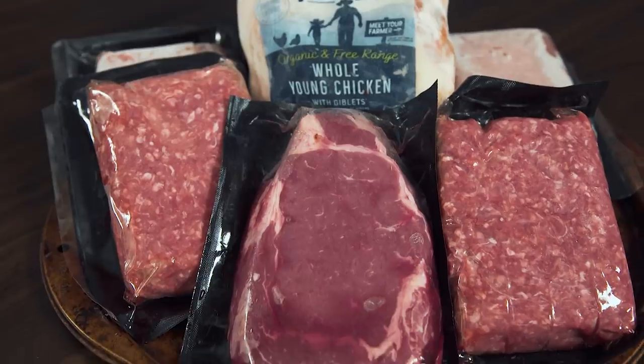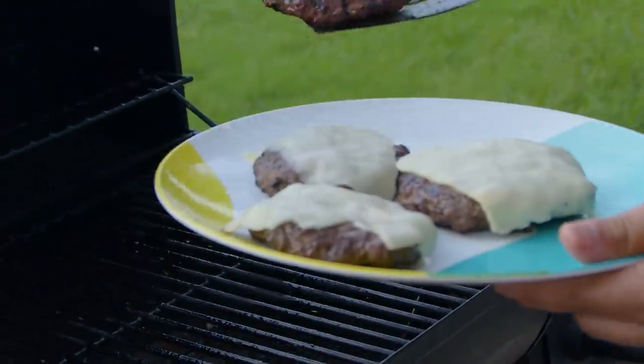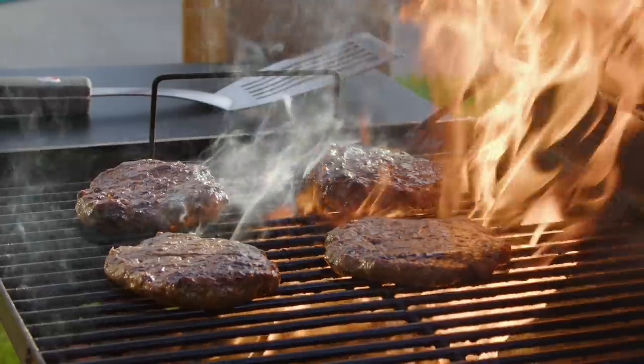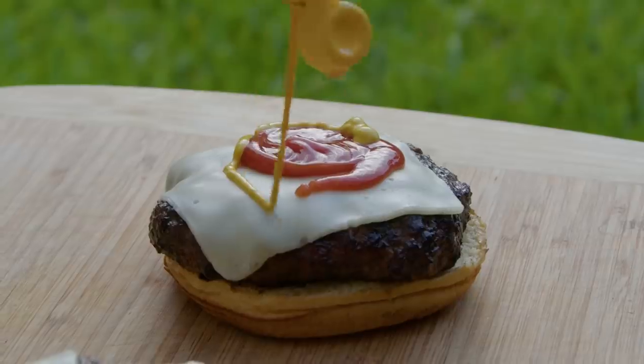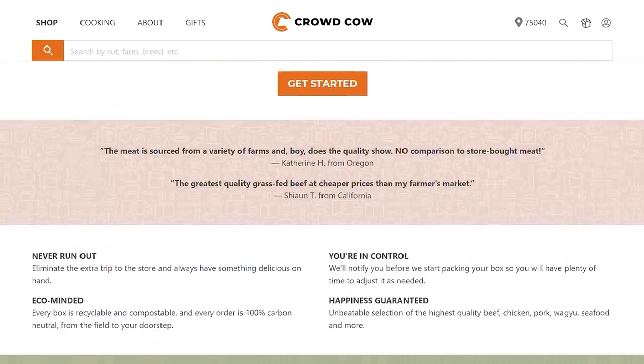I'm a big steak guy, and that boneless ribeye is already whispering sweet nothings to me, but that's being reserved for our 4th of July cookout. So today we busted out some of the ground beef they sent us and grilled up some cheeseburgers. I could taste the difference in the freshness and quality of the meat as soon as I took the first bite — it was stupid good. Whether you're looking to smoke your favorite cut of meat or just want to grill some simple hot dogs and burger patties, Crowd Cow has you covered, all through farmers who only produce meat that is free of growth hormones and unnecessary antibiotics. The meat is then vacuum sealed while it's the freshest and shipped right to your door.